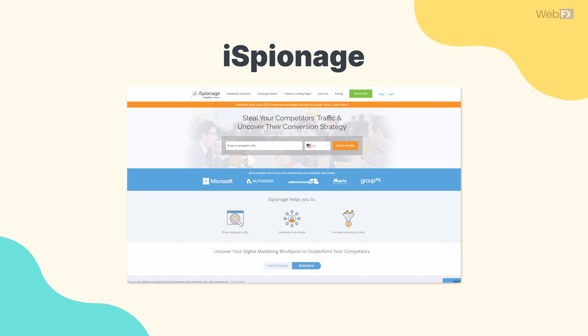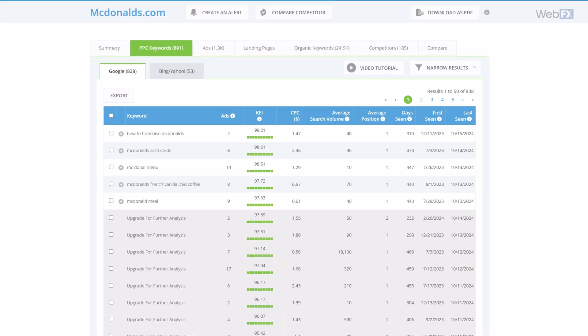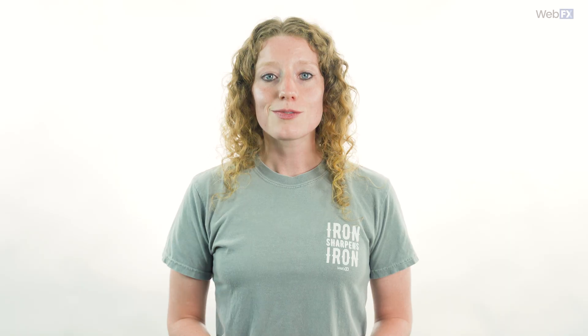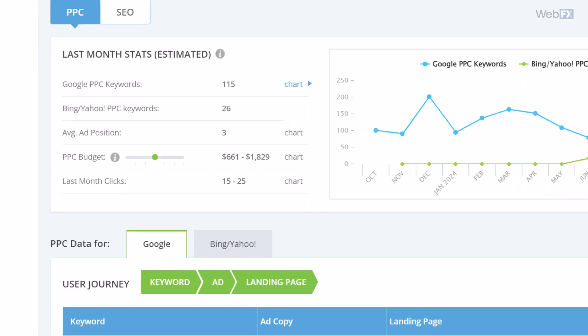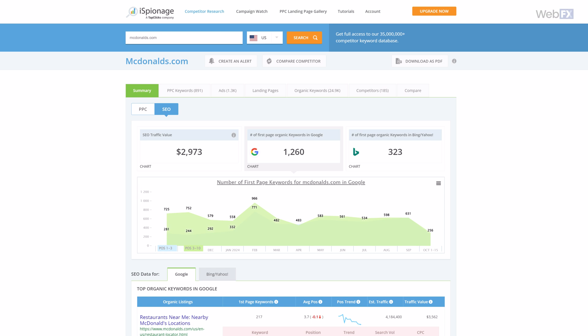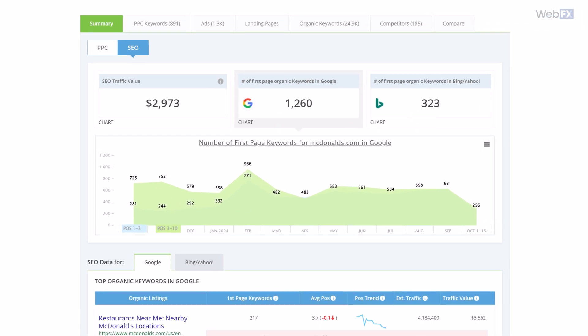That gives you an idea of what content to create on your own site. Next on our list is iSpionage, which is perfect for helping you keep up with your competitors' paid ad campaigns. In particular, you can see how many keywords and which ones those ads are targeting, which helps you figure out which keywords to target in your own ads. iSpionage will even give you an estimate of their monthly budget. Plus, in addition to helping you track paid ad campaigns, it can help you keep up with your competitors' SEO.